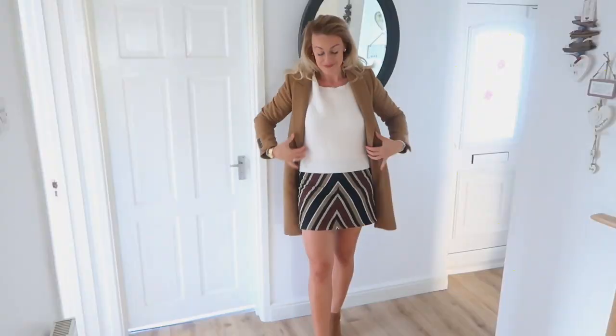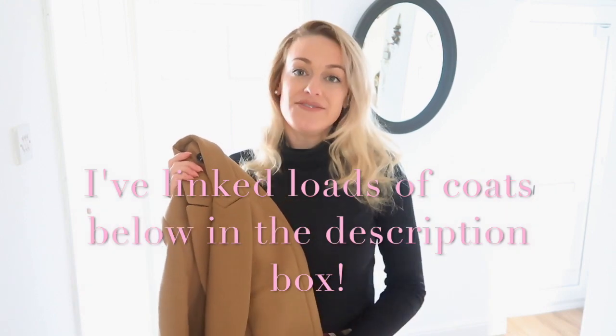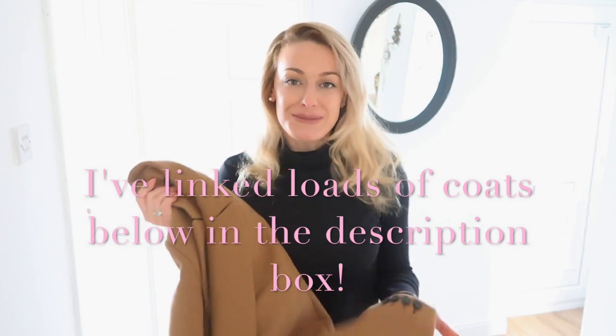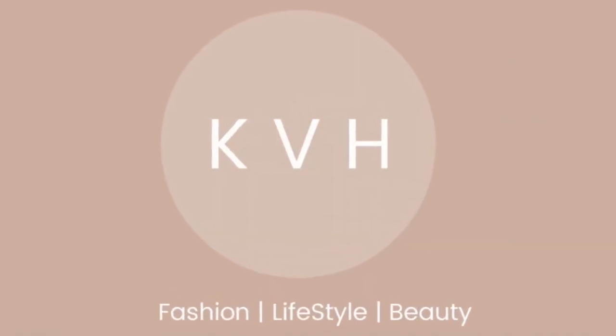Hi everyone and welcome back to my channel, thank you so much for being here. Today I'm going to show you a few different ways to style a camel trench coat - a long, fitted coat. The one I've got is from Zara and I'm absolutely in love with it. I've wanted a camel coat for so long. They're kind of expensive but when you think about how many years these things are in fashion, you'll have it pretty much for a lifetime - or even maybe ask for it as a Christmas present, which is coming up soon!